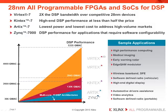Xilinx also introduced the industry's first all-programmable SoC, the Zynq 7000 device family, that is perfect for embedded DSP applications that require performance or interfaces beyond what is available in a traditional DSP or ASSP.